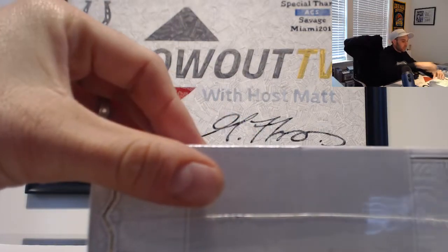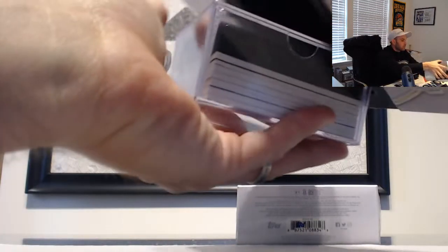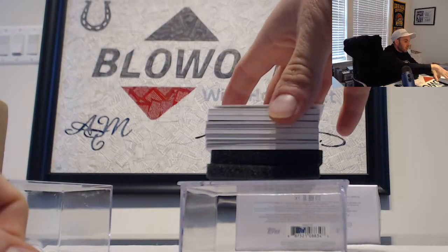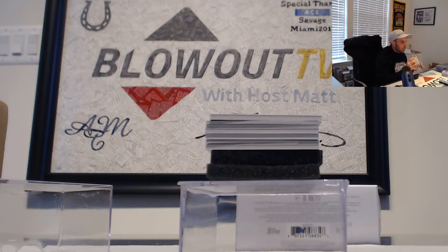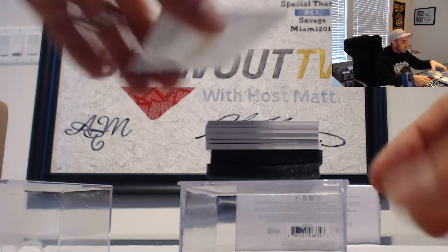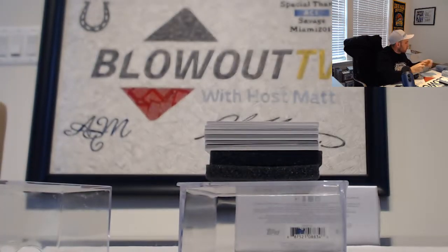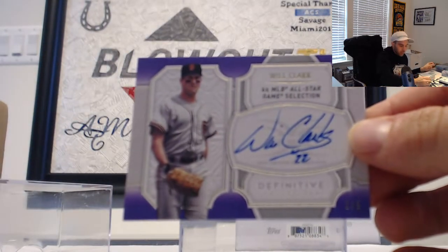Number 2. I want to see a crazy book, or a cut signature — I haven't seen a cut out of this stuff yet. Alright, jersey of Josh Hader, numbered 11 of 35. Alright, cool looking Cardinals patch — this one is Kolten Wong, numbered 7 of 15. They called him Will the Thrill — that's 2 of 5, Will Clark, 6-time MLB All-Star.